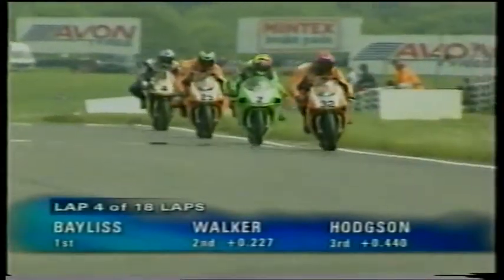First gear accelerating out of that corner, and we're on board now with Sean Emmett. And that's Mackenzie going through on the Yamaha — Mackenzie dives through on the inside there and accelerates up over the start and finish straight. Mackenzie, of course, the lap record holder here.